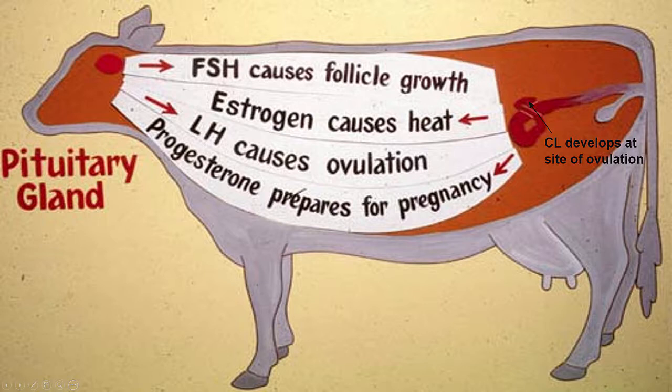The CL then produces progesterone, which acts on the uterus to help prepare it for pregnancy. The CL stays intact until about 16 to 21 days, when, if there is no pregnancy, the uterus releases a hormone called prostaglandin, which breaks down the CL, and the heat cycle starts all over again.